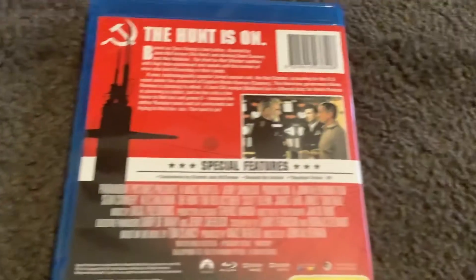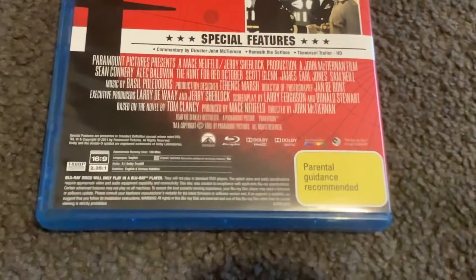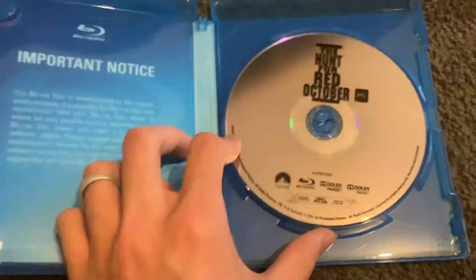There's the Red October, a scene from the movie, the credits, the Blu-ray logo and the Paramount logo, the parental guidance with a minute tag, and the run time of this movie is 135 minutes. Anyways, it's time to have a look inside. Here's the disc.